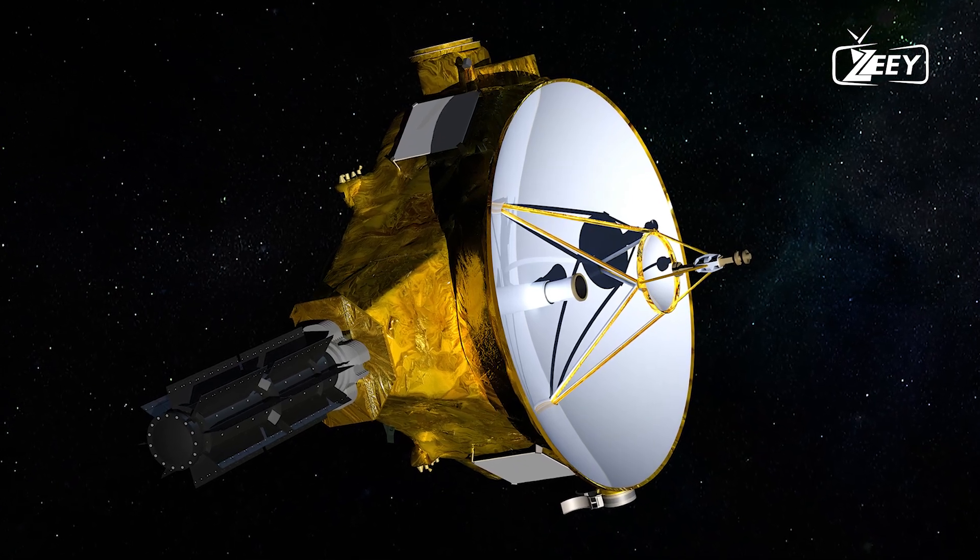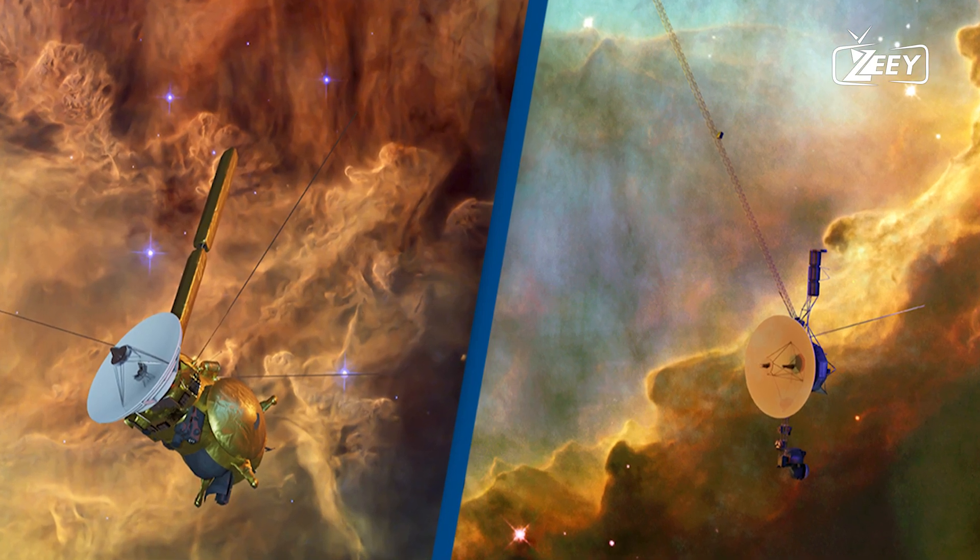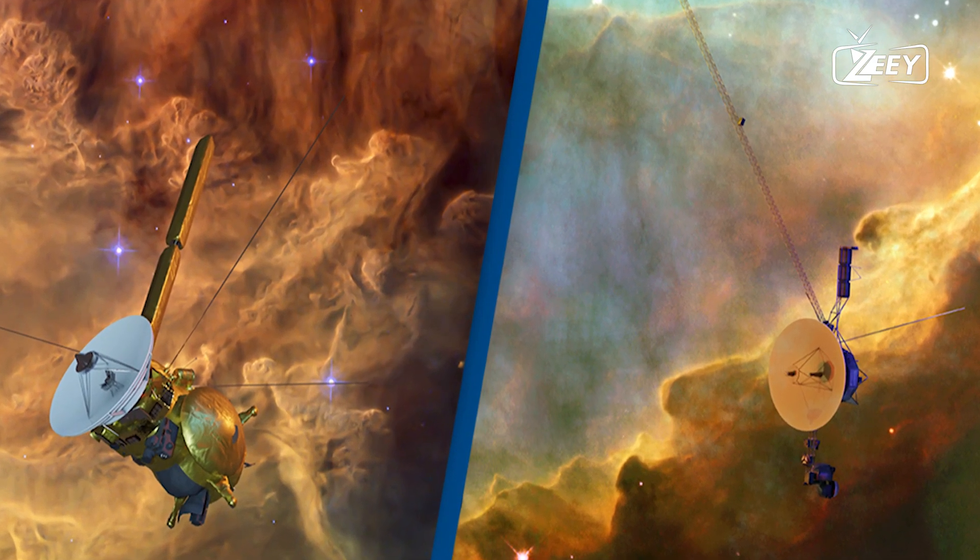This event not only marks a triumph for NASA's engineering team, but also underscores the enduring significance of Voyager 1's mission in deep space exploration.